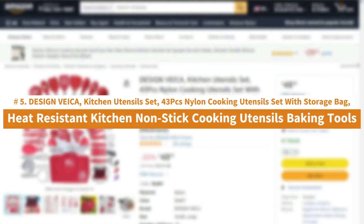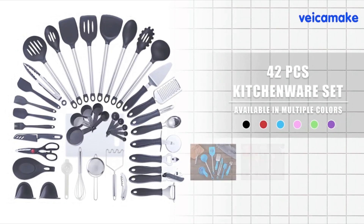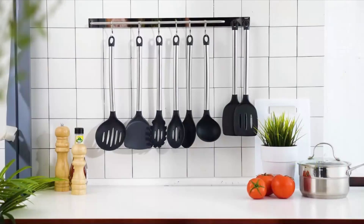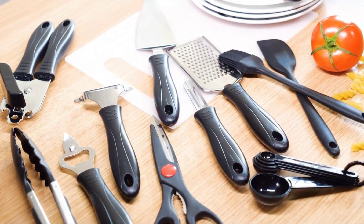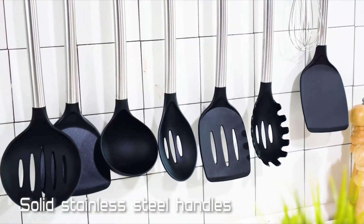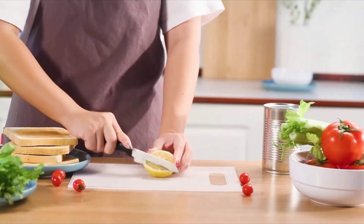Number 5: Design Baker Kitchen Utensil Set — 43-piece nylon cooking utensils set with storage bag, heat-resistant kitchen nonstick cooking utensils, and baking tools. Want to transform your kitchen and cook like a master? Make life easier in the kitchen with tools suitable for the task. This set comes ready to gift in a beautiful box — no wrapping paper necessary. The Hanova Kitchen Utensil Set is your new posh cooking assistant, with nonstick material for easy cleaning.